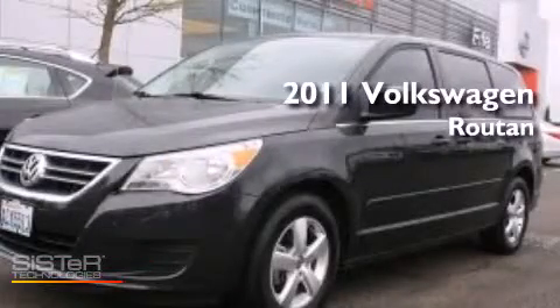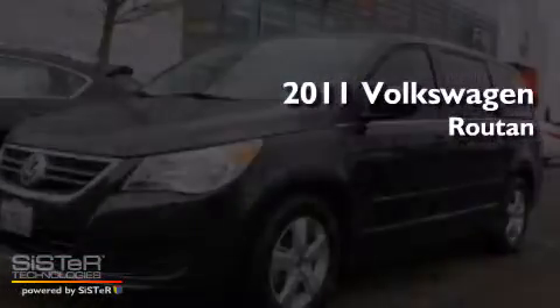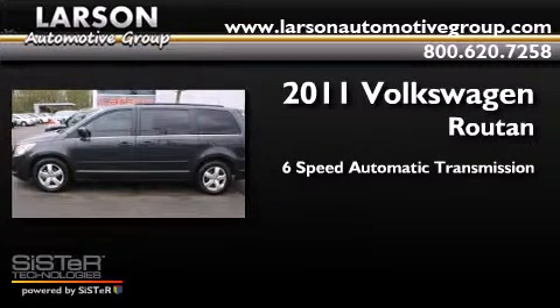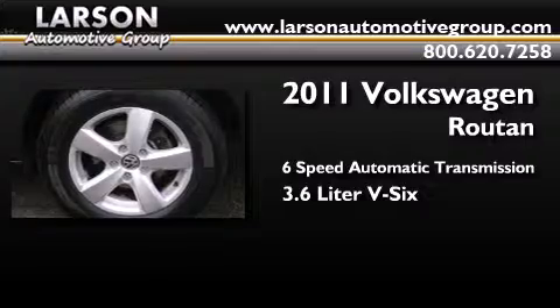This is a 2011 Volkswagen Routan. This minivan has a 6-speed automatic transmission and a 3.6-liter V6.